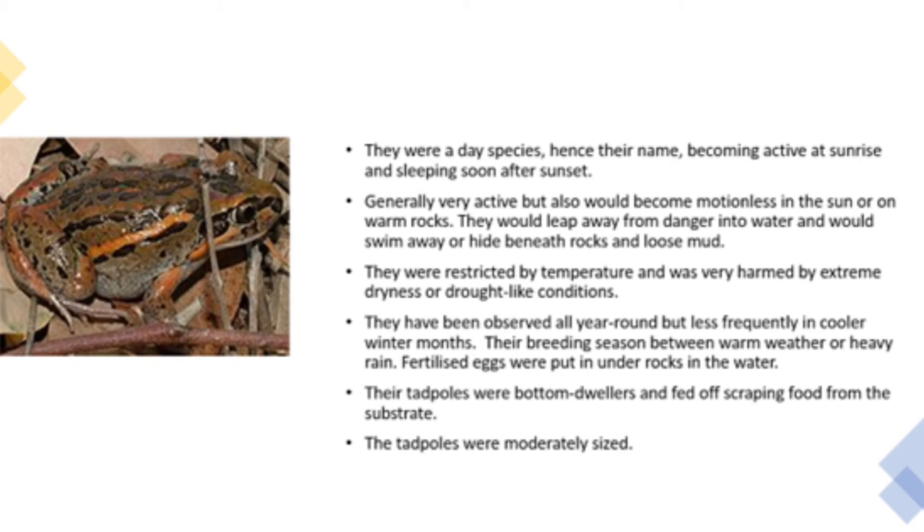Fertilised eggs were put under rocks in the water. The tadpoles were bottom dwellers and fed by scraping food from the substrate. The tadpoles were moderately sized.